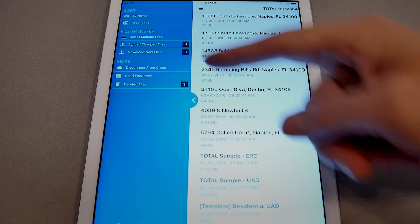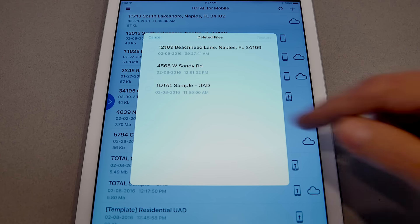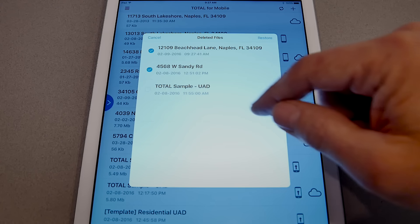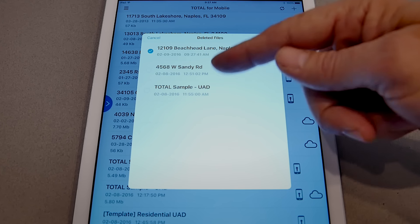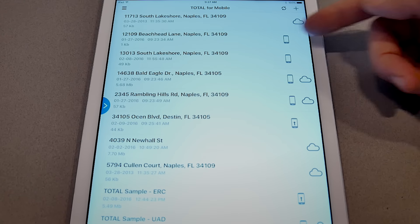It's as simple as coming over to the sidebar, going to deleted files, and you can pick which files you want to restore. You can do as many as you want or just one at a time. And the file is now back.